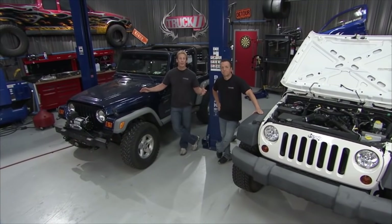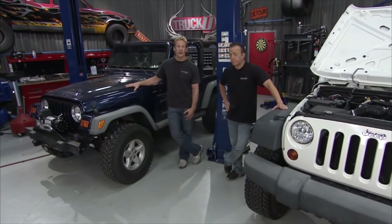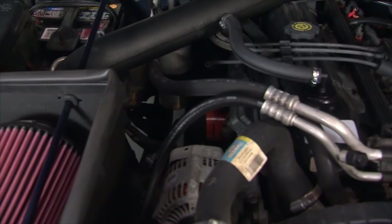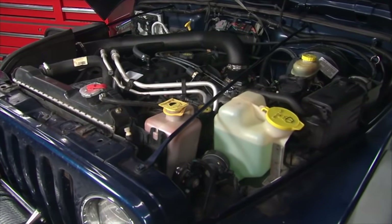Welcome to Truck U. Today in the shop we have got a battle of Jeeps, so to speak. Alongside me I've got a 2001 TJ. Now this thing has a whopping 190 horsepower and about 235 foot-pounds of torque. It doesn't sound like a lot, but believe it or not, a lot of people tell you that this Jeep will outperform that one.